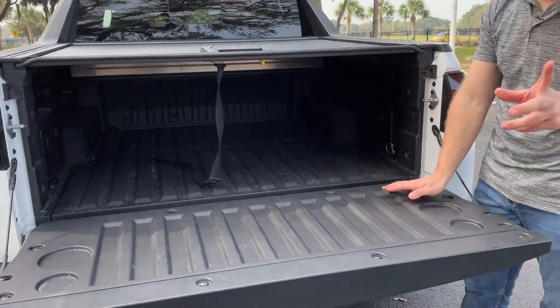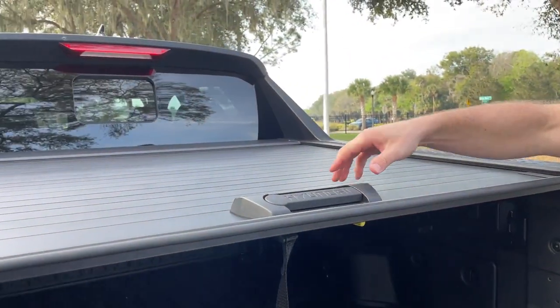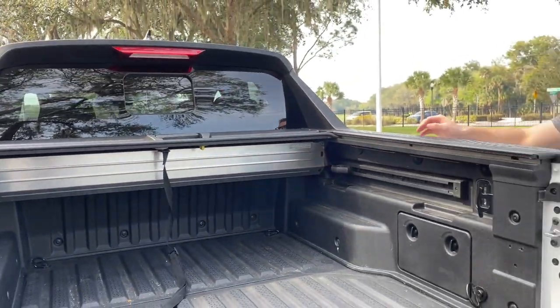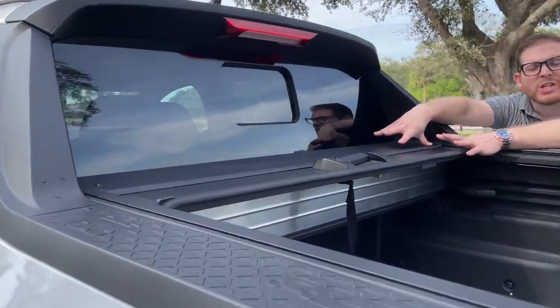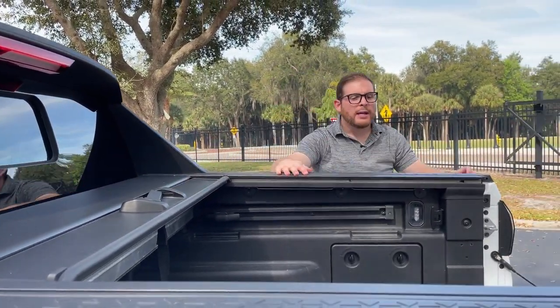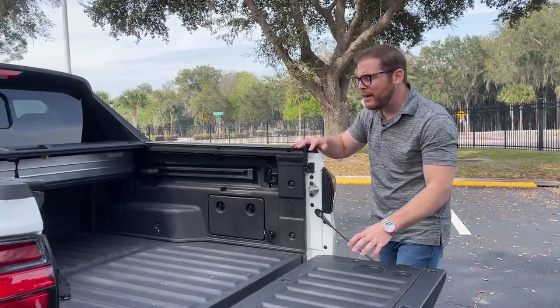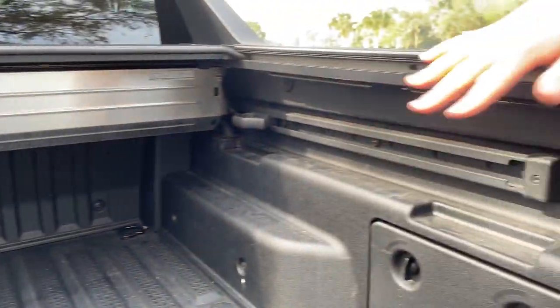The bed liner comes standard, which does not come standard on the Ford Maverick. We also have a tonneau cover that comes standard — push the trigger where it says Hyundai and it slides back easily. It does take up some space out of that four-foot bed, so capability is limited slightly. Inside the bed you have areas where you could place a piece of plywood across and mount things in a two-tiered arrangement.